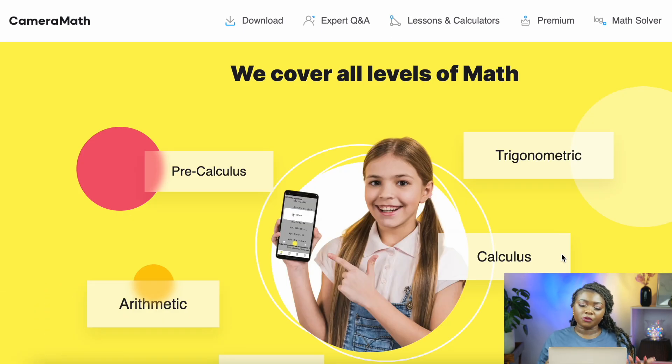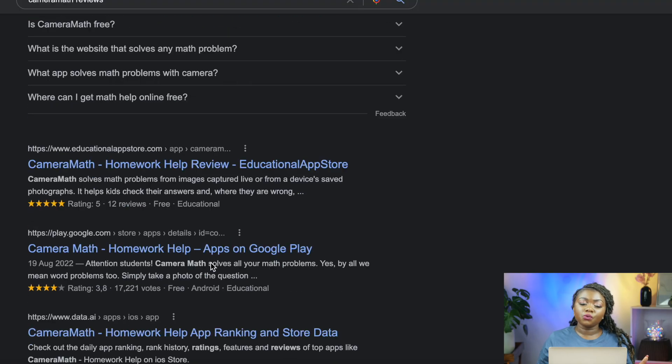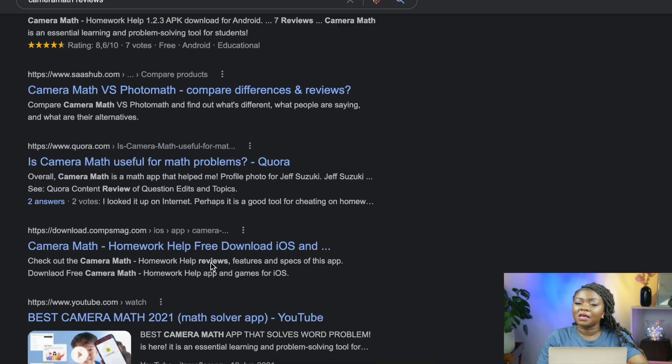If you want to find out more information, such as what math topics they cover, you can find it on the website. As you can see here, they say they cover all levels of math — trigonometry, calculus, algebra, statistics — similar to the first app. Looking at reviews across different platforms, blogs, and websites, they have an average of 4.3-star rating.